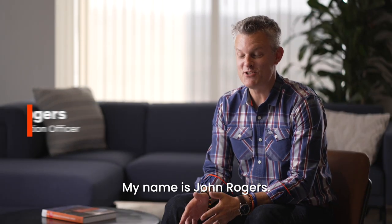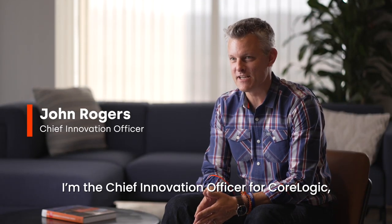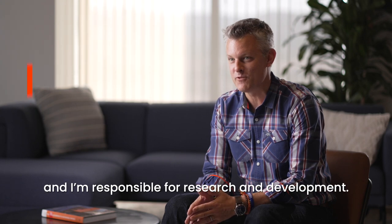My name is John Rogers. I'm the Chief Innovation Officer for CoreLogic and I'm responsible for research and development.